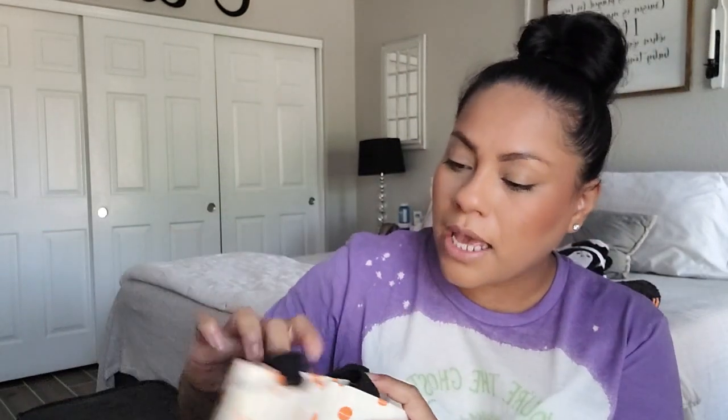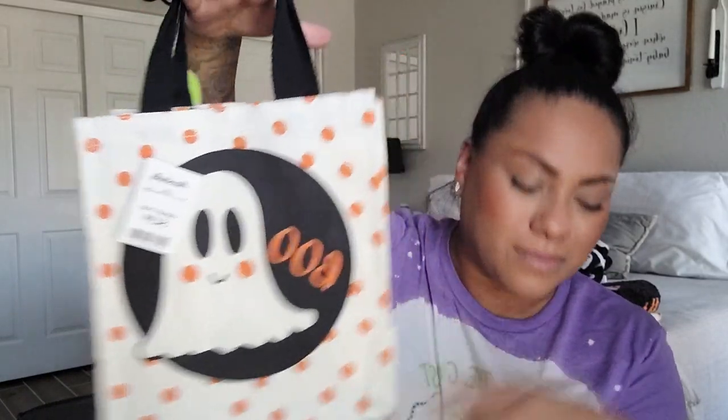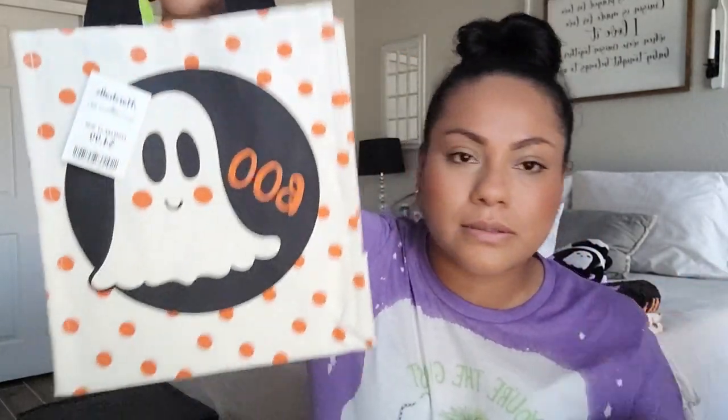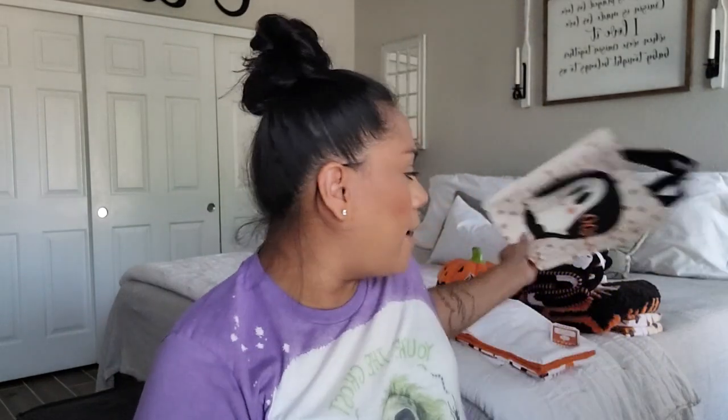I bought this for my daughter — it's a reusable treat bag that just says 'Boo,' and it was $4.99 from Marshalls. What's neat is you can clean it, and once she doesn't want to use it, I'll repurpose it as a reusable bag, so it definitely won't go to waste the way plastic buckets do.